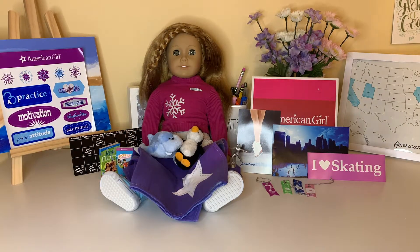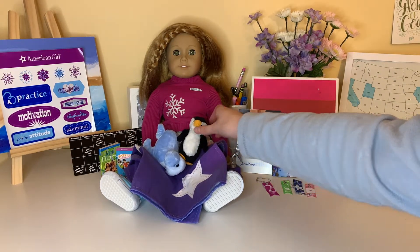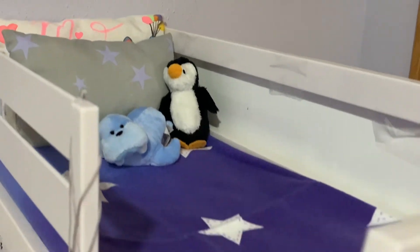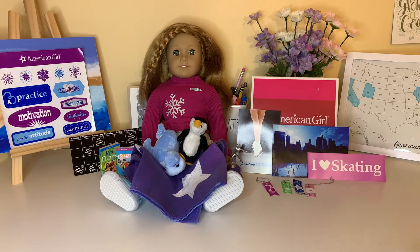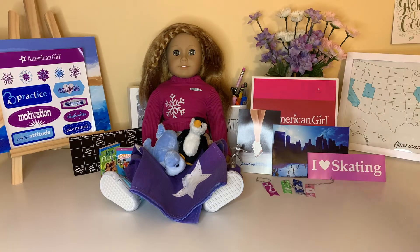So this is everything that the set comes with, and I think it is all super super cute. Some of my favorites are definitely the little stuffed animals because they are so adorable, and I also really like the blanket. Being able to have those on Mia's bed is just gonna be so fun. I also really like the little trophy, the ribbons, the books, and all the different posters.